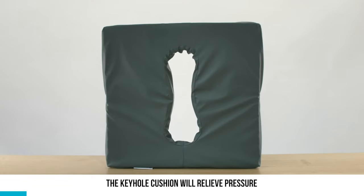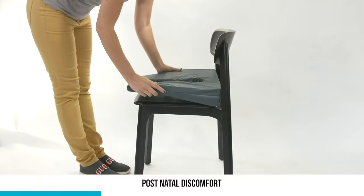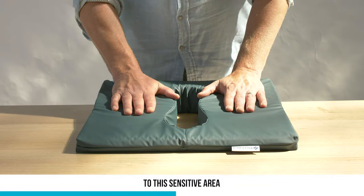Designed and made in Australia, the keyhole cushion will relieve pressure while promoting better posture and back function. This product should help with postnatal discomfort, post-operative pain, hemorrhoids and other painful conditions to this sensitive area.